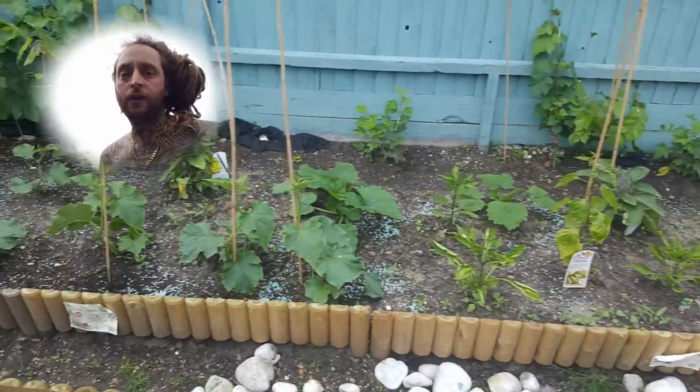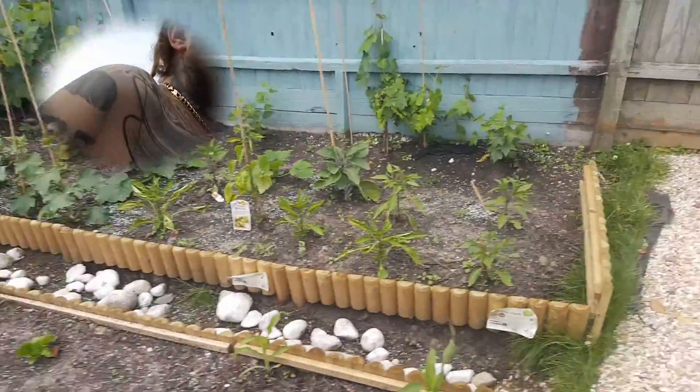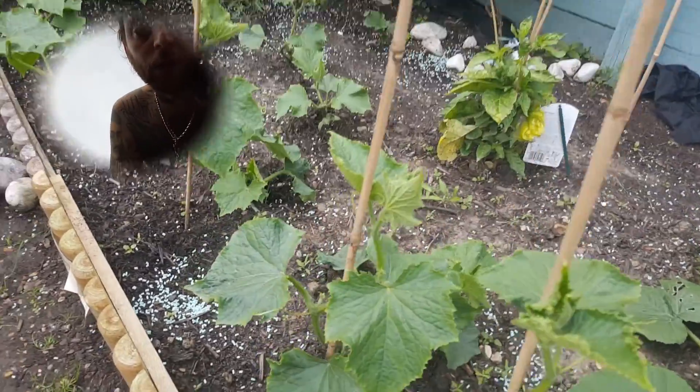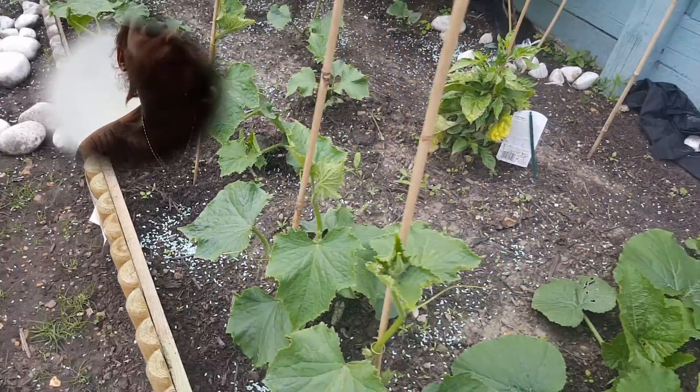Just trellised some of the cucumbers up there as well. There's our courgette or zucchini — just trying to lift these up and got them going up some of these poles, so we'll see what happens with these as well.